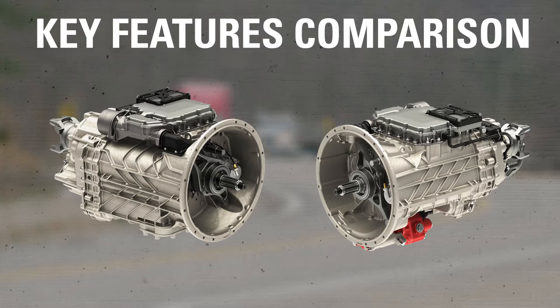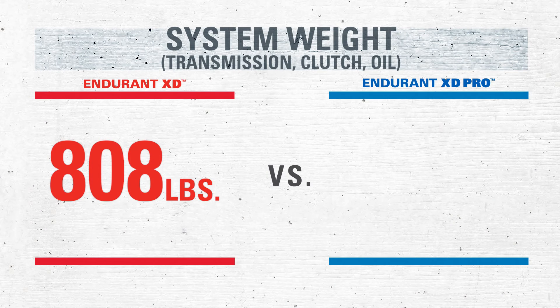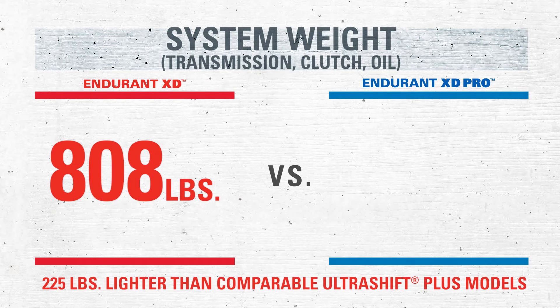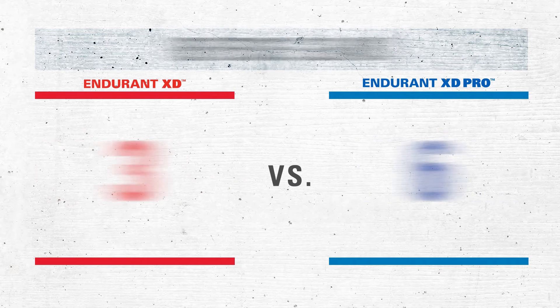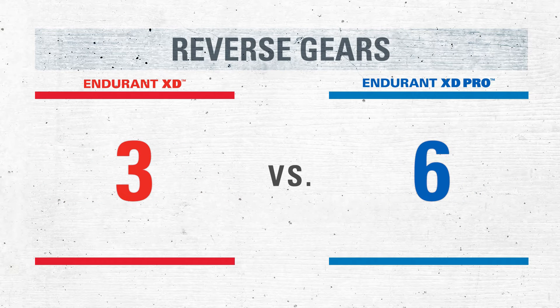Let's start with the specifications. The XD model's system weight, including the transmission clutch and oil, adds up to 808 pounds — that's 225 pounds lighter than comparable UltraShift Plus models — while the XD Pro model comes in at 813 pounds. When it comes to the number of reverse gears, the XD model offers 3, while the XD Pro has up to 6.